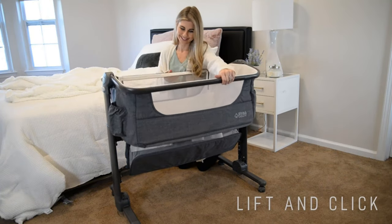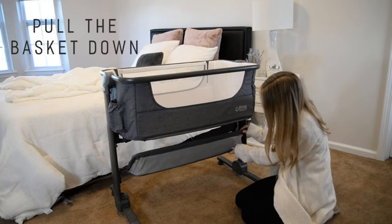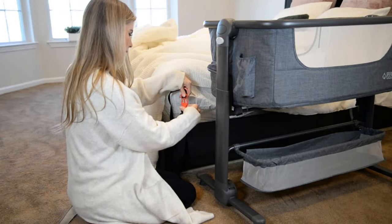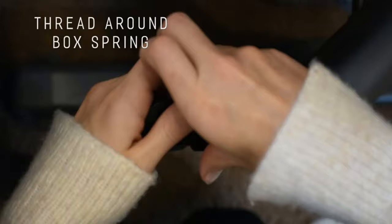Are you looking for the best baby bedside sleeper? In this video we will look at some of the best baby bedside sleepers on the market.